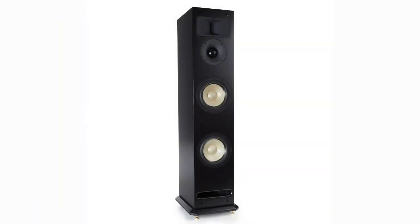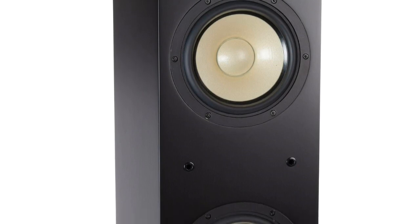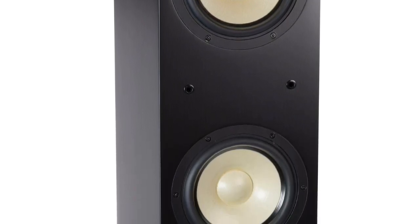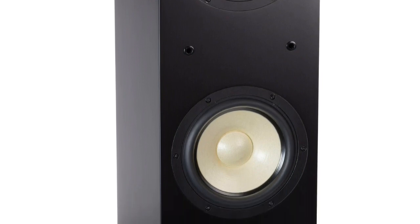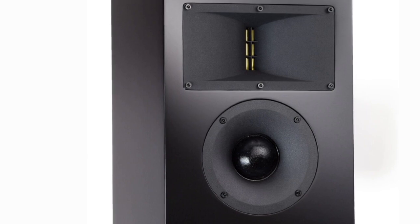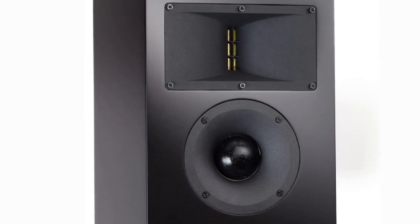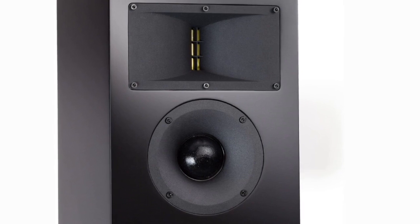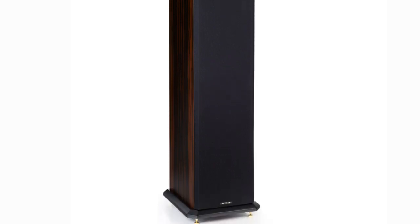Our Level 3 towers build on the sound of the bookshelf model and take it to the next level. By adding a second 7-inch woofer, dedicated mid-range driver, and a much larger internal cabinet volume, the low frequency response and overall output level goes up significantly. When you include our ribbon tweeter and dome mid-range driver, you end up with a tower speaker designed from the ground up for performance. Our Level 3 tower can be used in larger spaces and at much higher output levels, and is ideally suited for dedicated home theater applications and two-channel listening rooms where maximum performance is required.